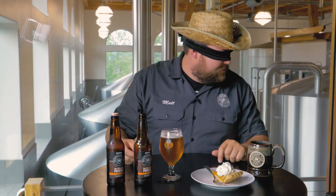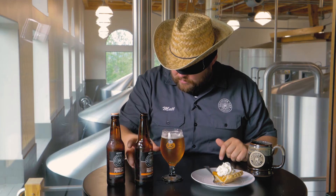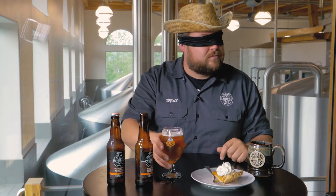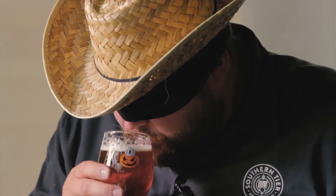Mug of coffee and pie and beer — you can't tell them apart, taste test blind. God, that tastes like pie and coffee. It really does.